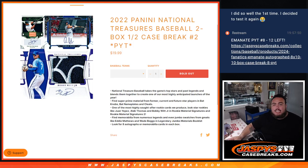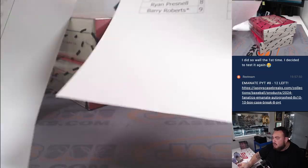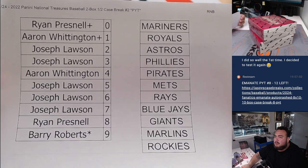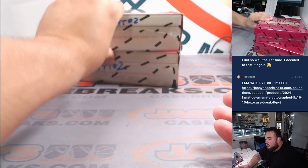What is up everybody, Jason here for JaspysCaseBreaks.com. We just sold out 2022 Panini National Treasures Baseball two-box half-case break, PYC number two. Here we go guys, this is the second half of the case. We do have more, so I will post up another case or half case when we are done with this. There are the R&B names with the teams and numbers — remember you get a piece of all of these teams.